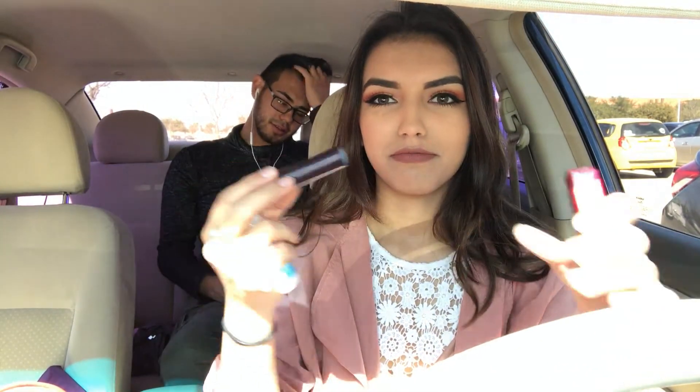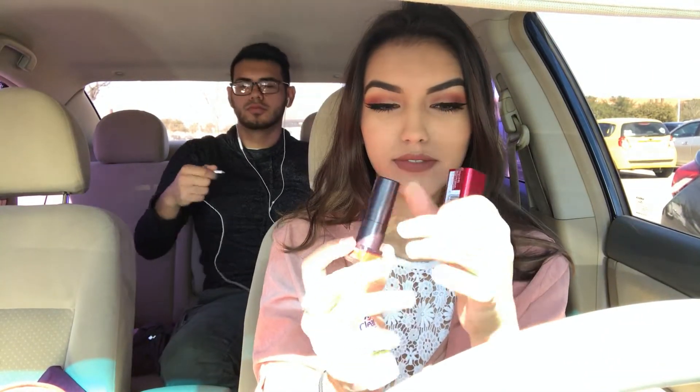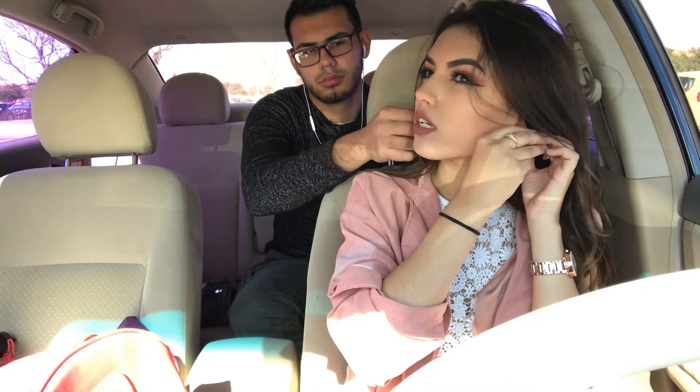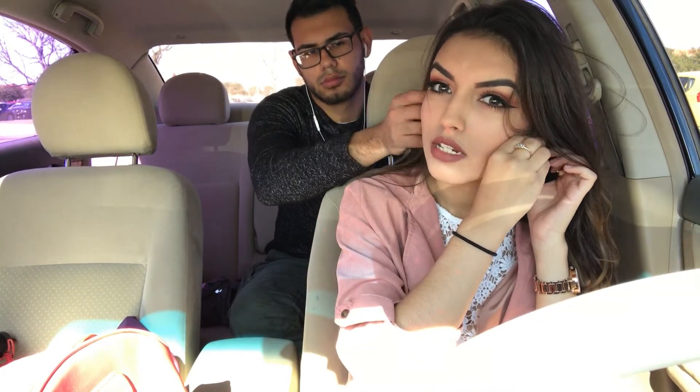I also have eye drops because my eyes were hurting. And at the end I have my earrings. Danny seems to be ignoring me — I think he's listening to music.